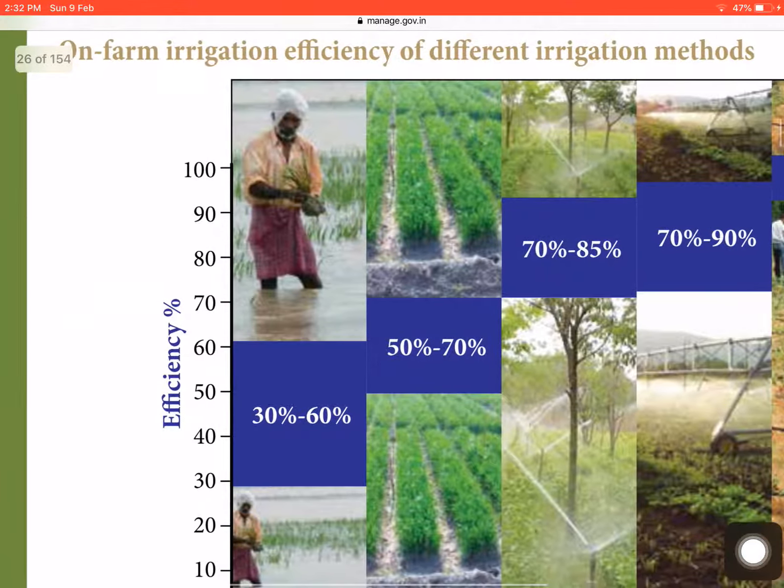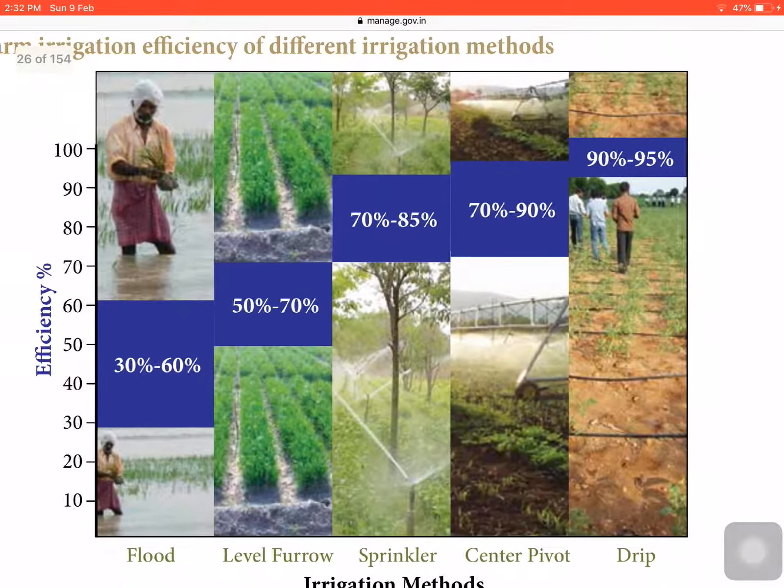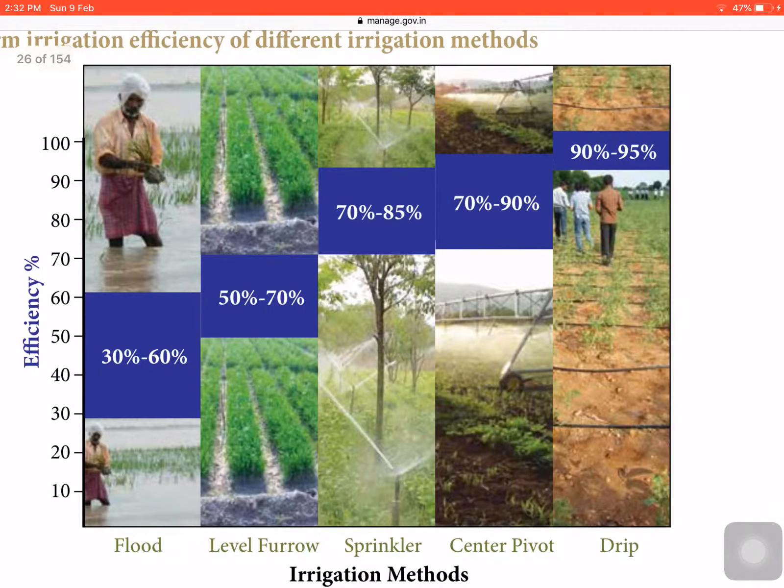On screen you can see the on-farm irrigation efficiency of different irrigation methods shown in a graph. The y-axis shows efficiency percentage and the x-axis shows different irrigation methods. Flood irrigation has 30–60% efficiency, furrow irrigation 50–70%, sprinkler 70–85%, center pivot 70–90%, and drip irrigation 90–95%. The major irrigation methods used in India are flood, furrow, sprinkler, and drip; center pivot is not widely used.